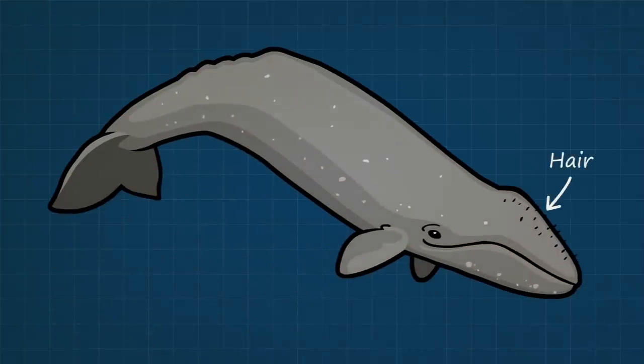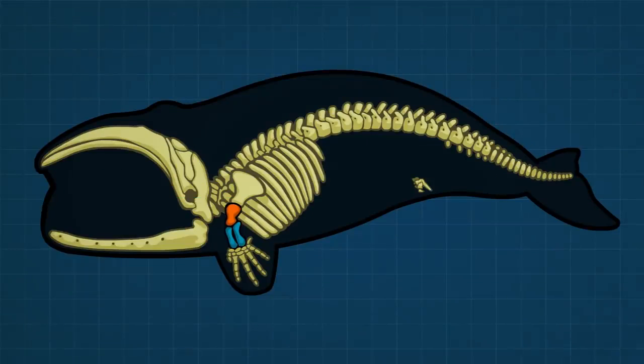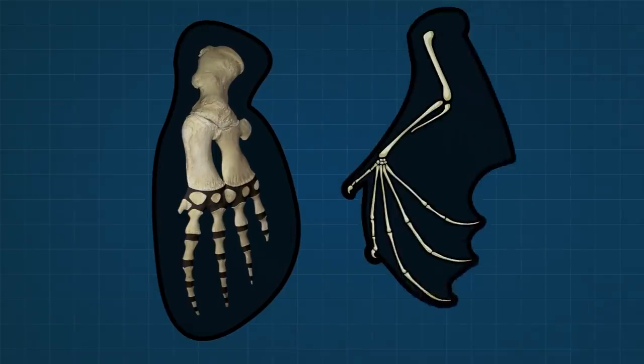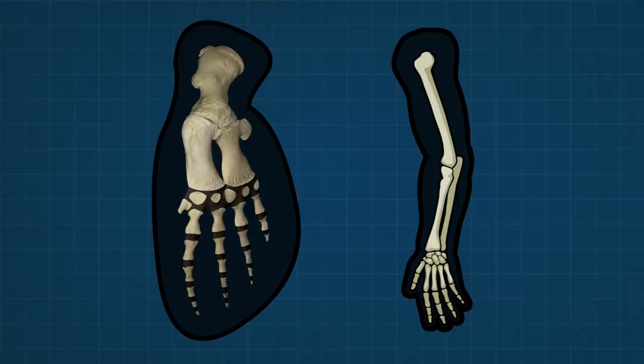Many whales have hair, just like land mammals. In this photograph, you can actually see the whiskers of this baby gray whale as he rests his chin on mama's back. Strangely, whales have arm, wrist, hand, and finger bones inside their front flippers. Here's a photo of these bones — the same bones that bats, hippos, and people have in their front appendages.